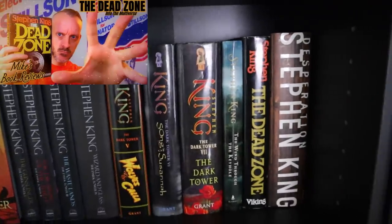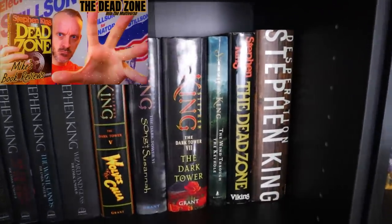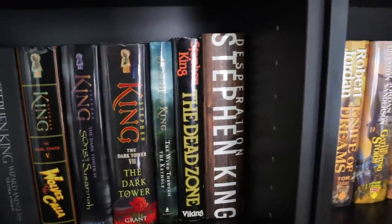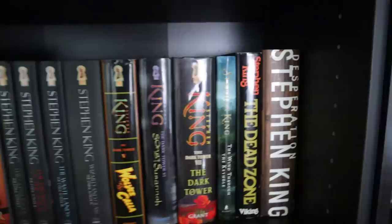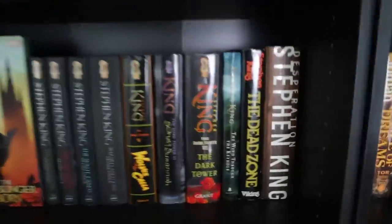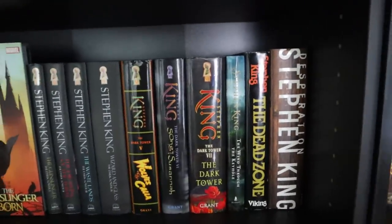Dead Zone — I did that Into the Multiverse recently. Very underrated book. Desperation — maybe the fattest hardcover I've got on this shelf. I'm not sure if it or The Stand is actually longer. I think it's because of the big bold lettering that it seems like it just sticks out so much more.